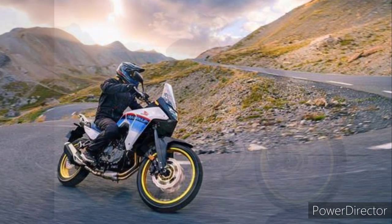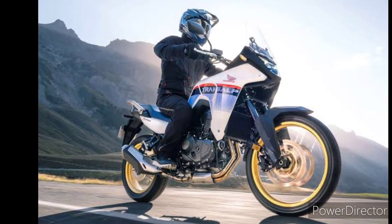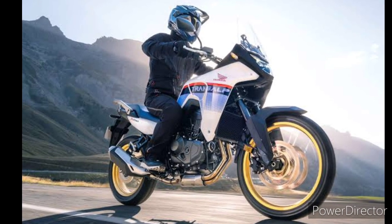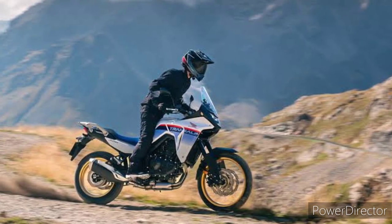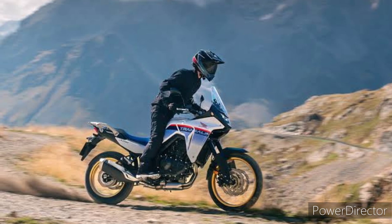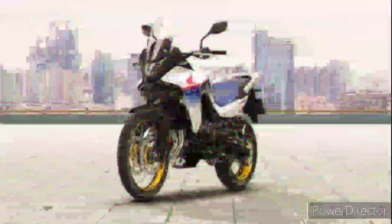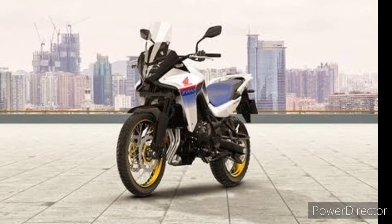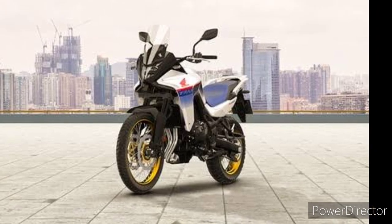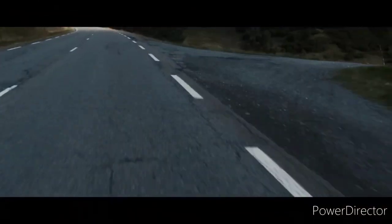The Africa Twin is now a 1084cc, 101 horsepower machine. The unicam engine follows the current Africa Twin's template, borrowing the cam system that proved itself in competition in the CRF450R motocross bike. A single camshaft acts directly on the intake valves and opens the exhaust valves via rockers, with the aim of creating a lighter, more compact engine while retaining the high-revving, high-power abilities of a DOHC design.